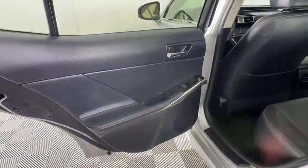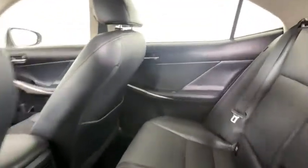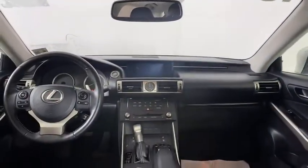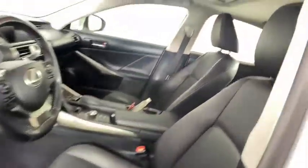Auto-dimming rear-view mirror, floor mats, aluminum wheels, four-wheel disc brakes, cruise control, universal garage door opener, climate control, rear defrost, AM-FM stereo radio, CD player.